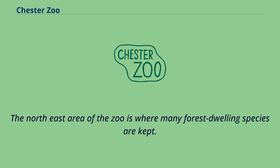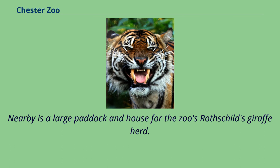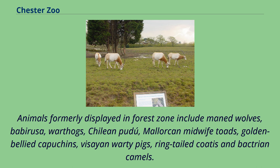Previous residents included a group of black lemurs who were moved to one of the vacant islands near Batts Bridge in 2021. The northeast area of the zoo is where many forest-dwelling species are kept. As well as the chimpanzees, okapis, jaguars and Tropical Realm, there are enclosures for Congo buffalo and red river hogs. Nearby is a large paddock and house for the zoo's Rothschild's giraffe herd. The area between the rear of Tropical Realm and Spirit of the Jaguar has enclosures including a group of native sand lizards and an aviary for red-billed currasows.